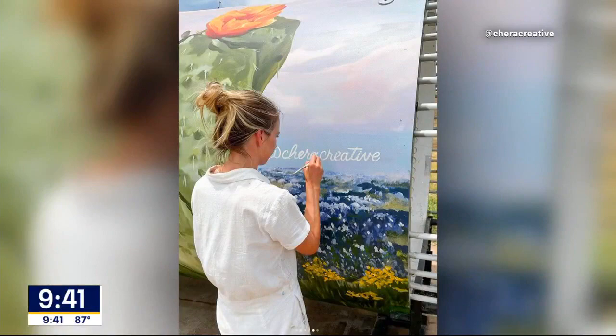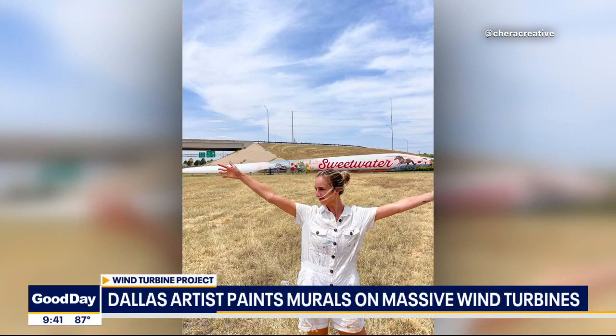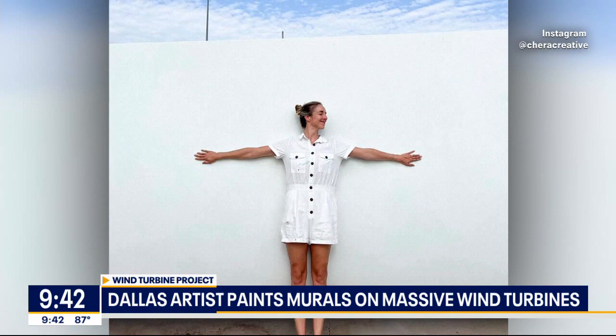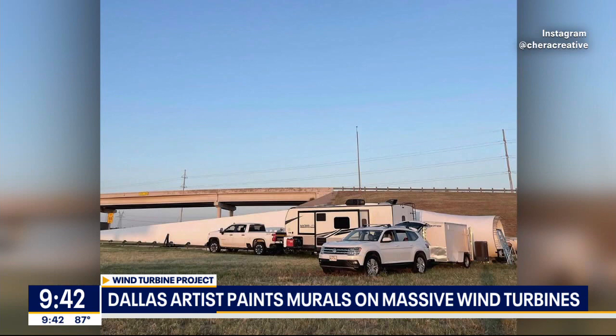This has to be the craziest canvas you've painted on. Definitely. So it's the blades of the wind turbines, and this is on display on both ends of the town — both sides of Sweetwater — so you see them when you're entering in. It was actually the first mural I've ever had to duplicate as well. So not only was it very large, 150 feet long, but I had to do it twice.